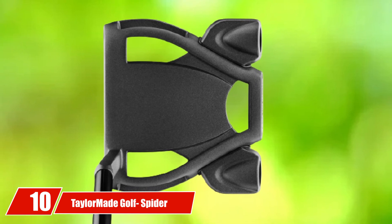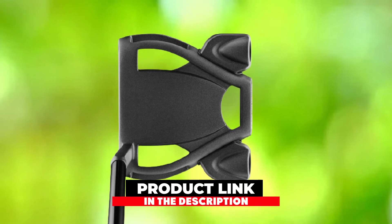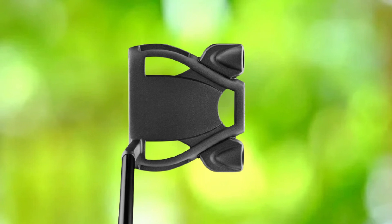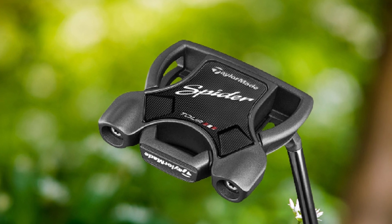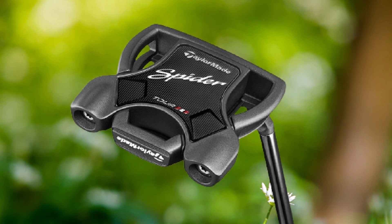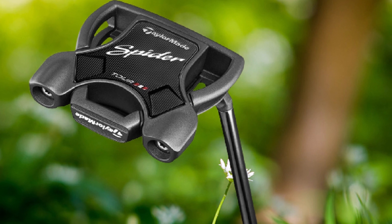Finally, the number 10 position is dominated by TaylorMade Golf Spider Tour with Blast Double Bend Putter. Last but not least, this putter offers a well feel and best alignment. The design and construction of the club also matter a lot to enhance your confidence on the golf ground. This club is coming up with distinctive features to kill your boredom and worries.